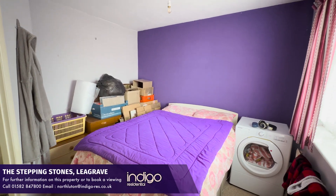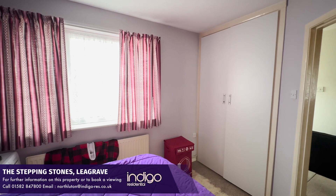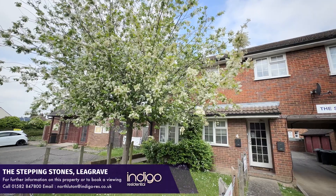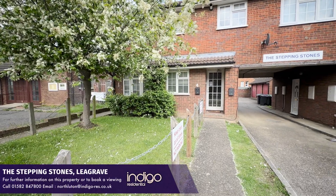The lease is approximately 65 years and the ground rent and maintenance charges add up to £850 per year. Indigo Residential highly recommends this chain-free one double bedroom apartment.